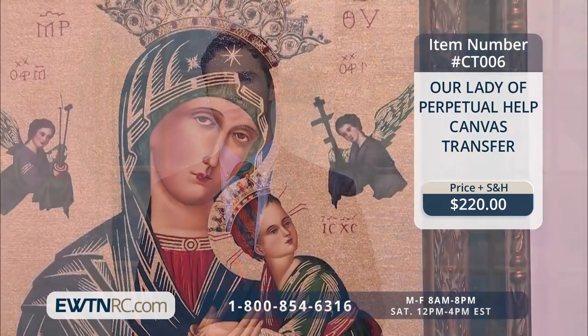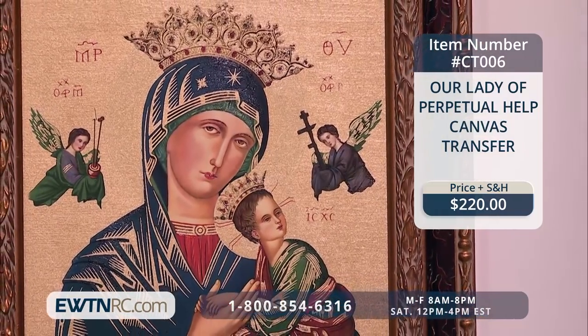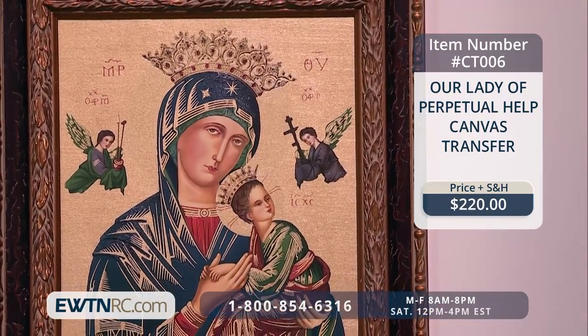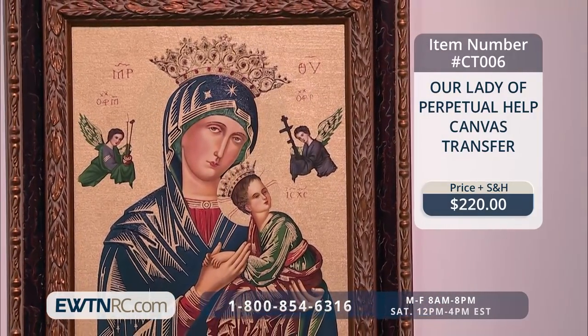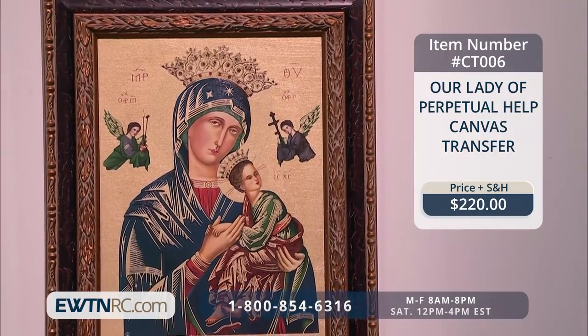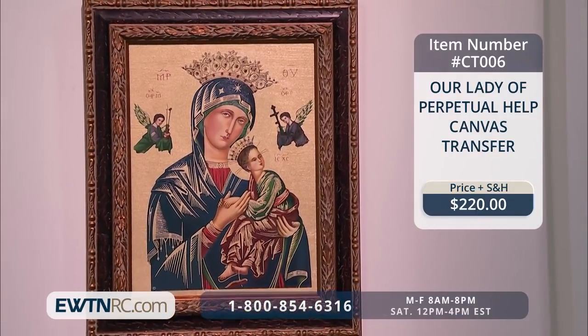Since we are still in the Marian month of May, we're going to be celebrating Our Lady of Perpetual Help. The Byzantine-style icon of Our Lady of Perpetual Help is believed to have been painted in the 13th century, and it represents the Mother of God holding the Divine Child, while the archangels Michael and Gabriel present him the instruments of his passion. The icon is currently housed at the Church of St. Alphonsus Liguri in Rome.